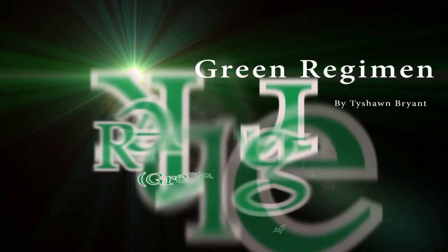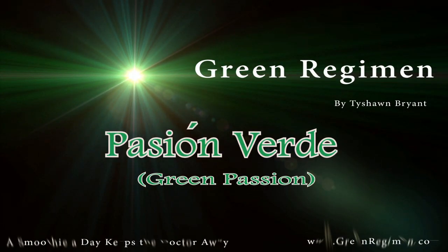Hey, how you doing? This is Ty with GreenRegiment.com, and we are still here in Mexico. We love this place. We're at the Middle Star Grand Paraíso Hotel and Resort.